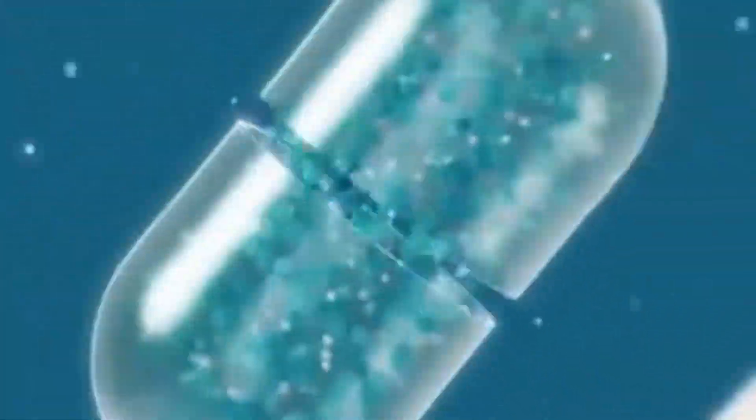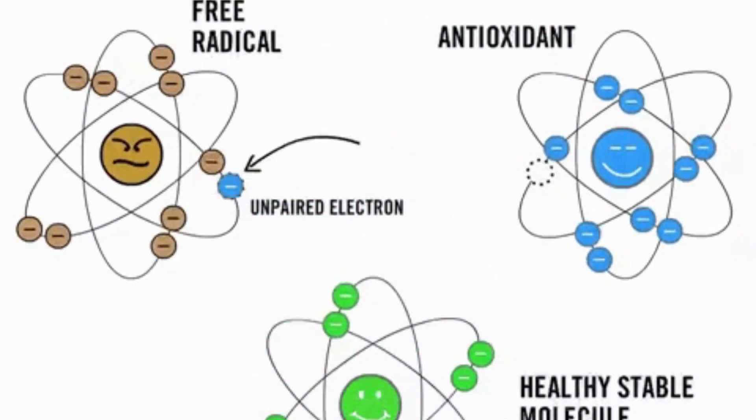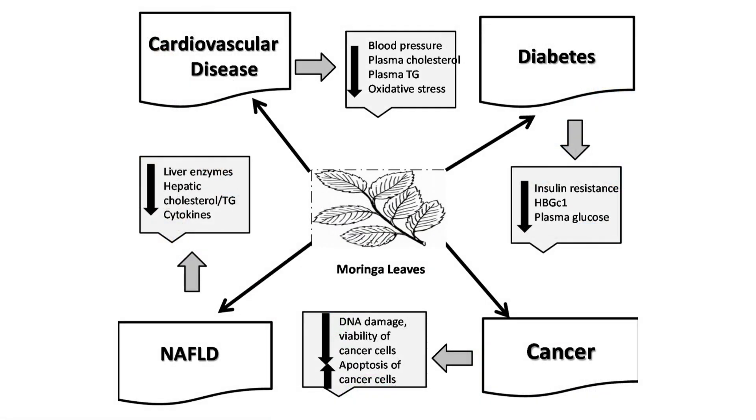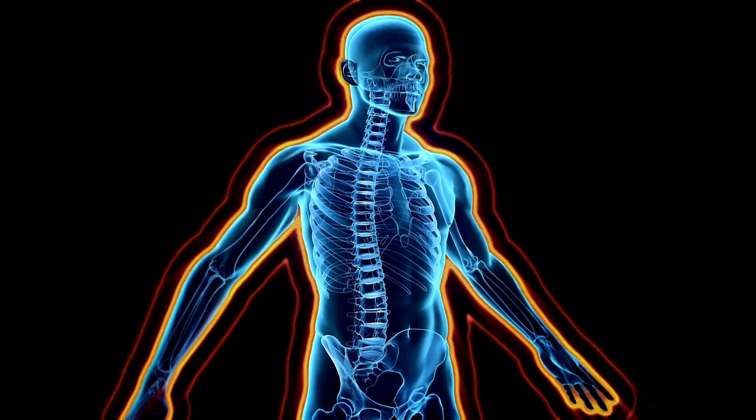Antioxidants play a significant role in neutralizing free radicals, which are unstable molecules that can cause cellular damage and contribute to the development of various chronic diseases, including cancer, heart disease, and diabetes. Including drumstick leaves in the diet can help combat oxidative stress and support the body's natural defense mechanisms.